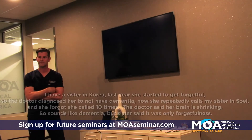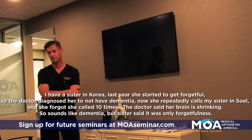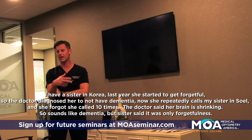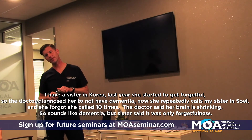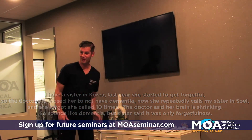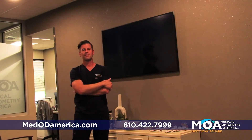Audience member shares: My sister is 83 years old. Last year she started to become very forgetful. The doctor diagnosed her with a forgetful condition — not dementia initially. She forgot she called her other sister and kept calling repeatedly. The doctor said her brain is really shrinking, which sounds like dementia. The speaker responded: all of these diseases we talked about cause atrophy. Her symptoms are dementia, but it could be that she has one of those underlying diseases that leads to it.